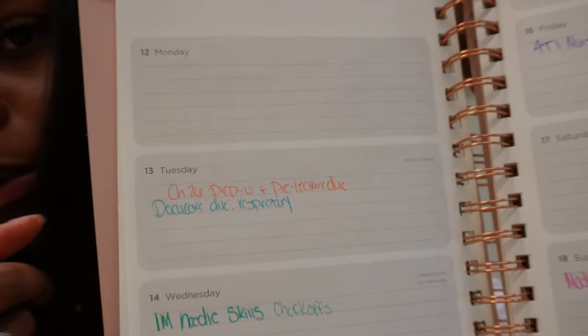DocuCare is basically our charting from health assessment — we assess our partner, document everything, and record what we found. Wednesday we have our intramuscular injection check-offs. We're also going to learn how to put in a catheter, which I'm excited and nervous for. Friday is our first ATI assignment, and Sunday we have our health assessment module 6.3 due — that's the pre-module you do before class. It's a mastery of eight, which is a lot.